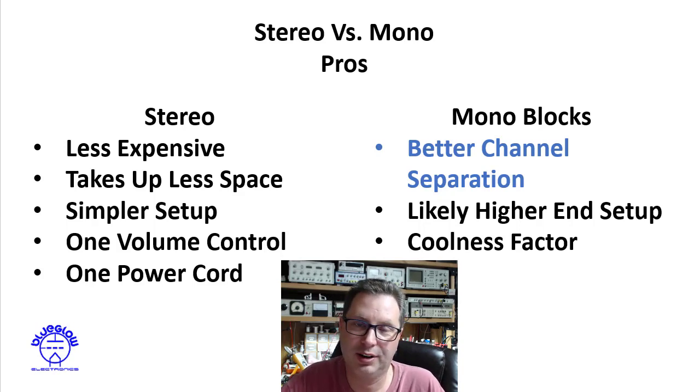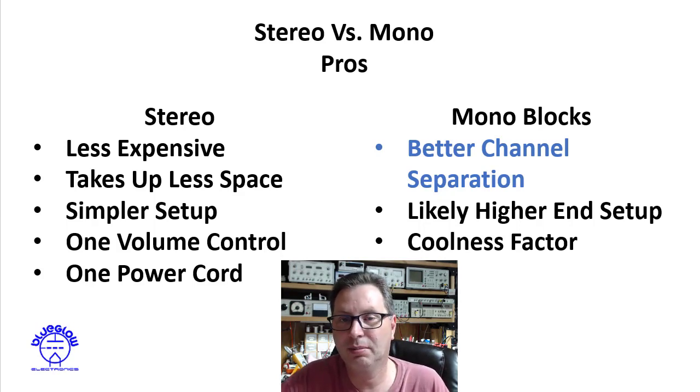For monoblocks: better channel separation — I've highlighted this in blue because this is the one technical reason why monoblocks may win out over stereo amplifiers. Second, monoblocks are likely higher-end setups. Somebody building a dual monoblock has probably used the most high-end components throughout; they set out from the start to do this the best possible way.